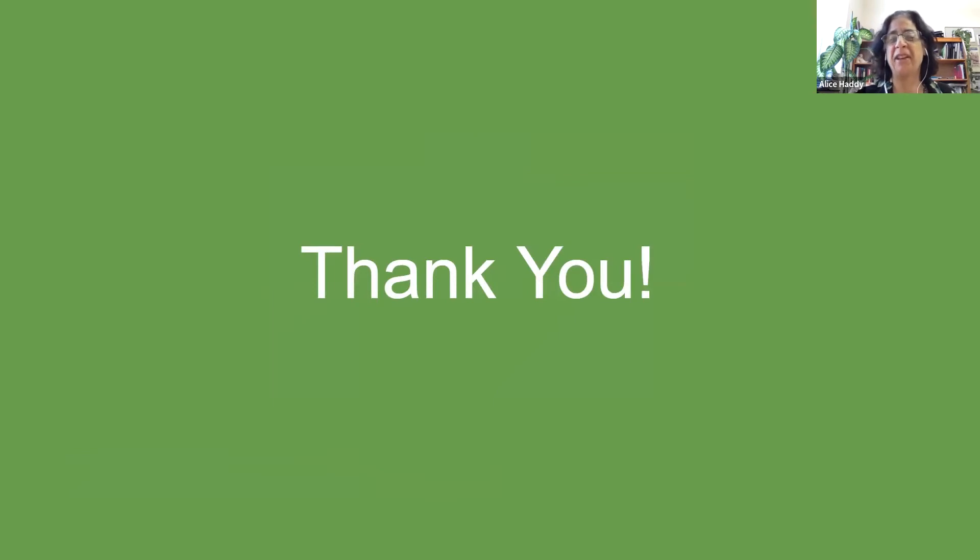Thank you, Alexis — that was really interesting. I never knew that much before about milkweed or monarch butterflies. I'd like to open the floor for questions. Anybody can use the raise hand feature or just raise your hand.